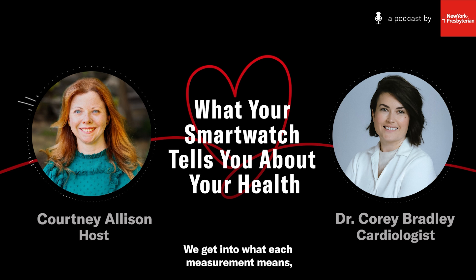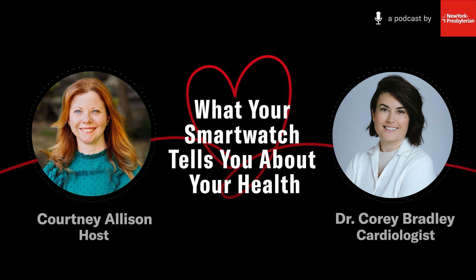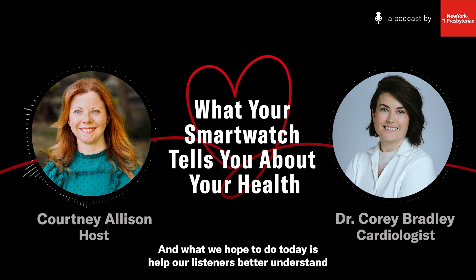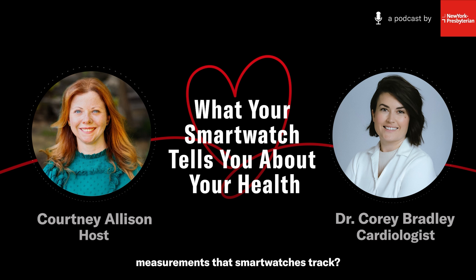We get into what each measurement means, when you should be concerned about alerts, and whether these readings are actually accurate. Hi, Dr. Bradley. Thank you so much for being with us here today. Thanks for having me. So we're here today to talk about smartwatches. One in three people in the U.S. wear a smartwatch, so a lot of data is coming in. What we hope to do today is help our listeners better understand how to parse through all that data. To start, can you explain some of the measurements that smartwatches track?